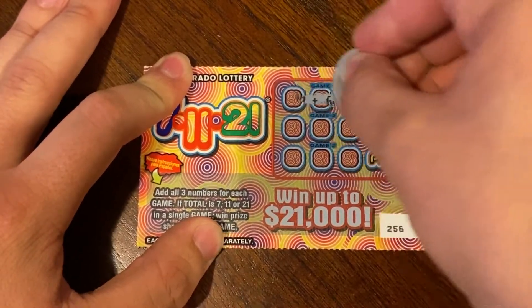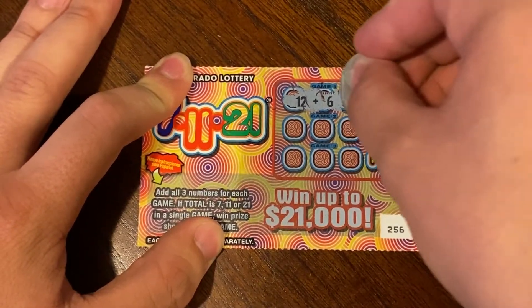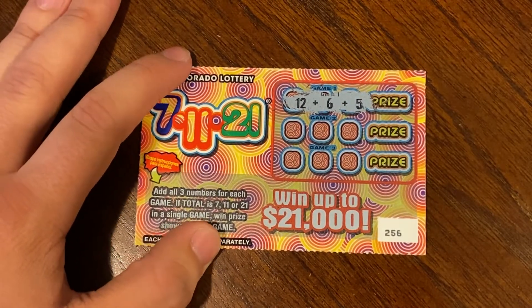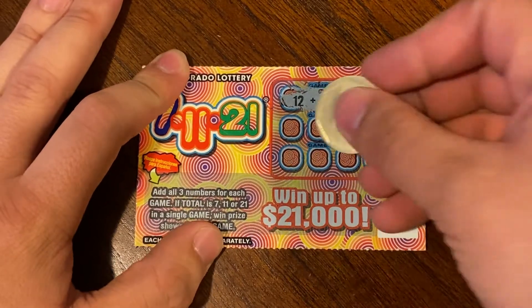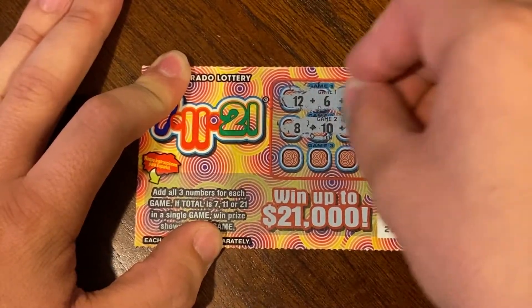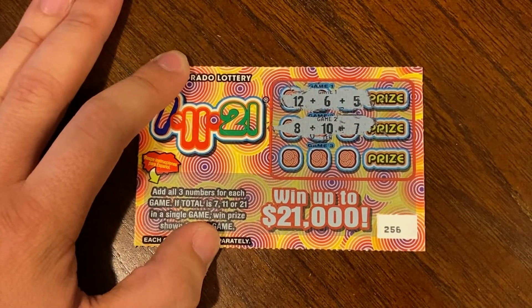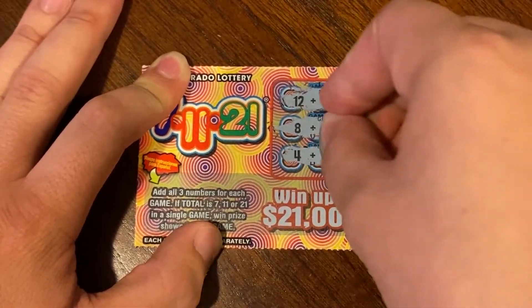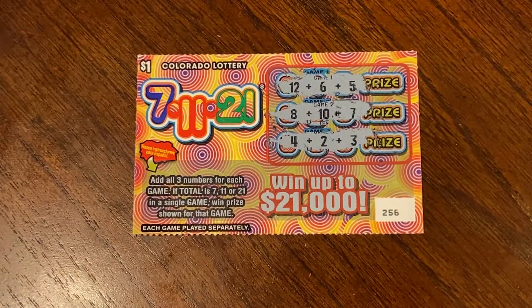On to ticket 256. Our first one is 17 plus — that is 23, so nothing on that one. That one is 25, so nothing on that. That one is 9, so nothing on 256.